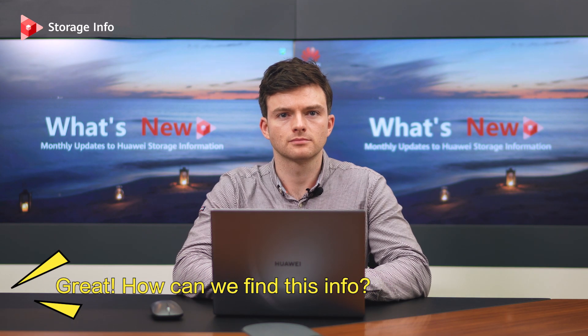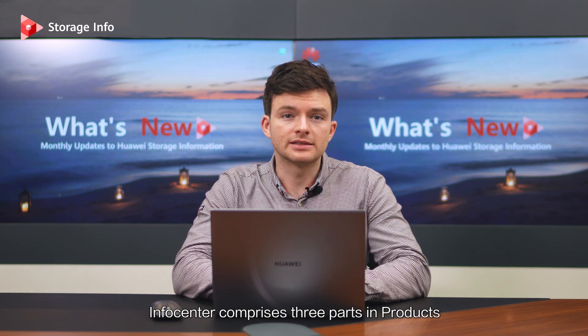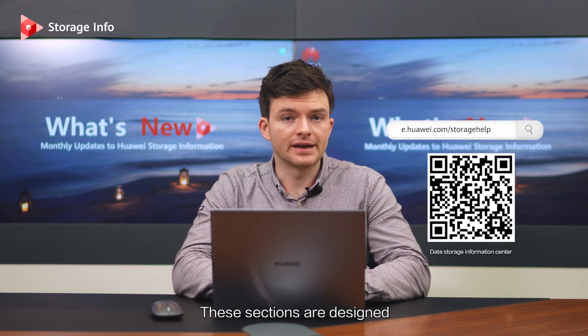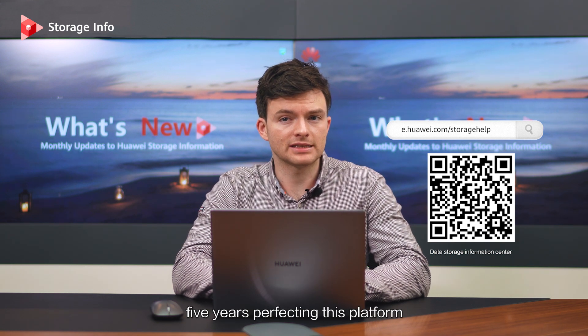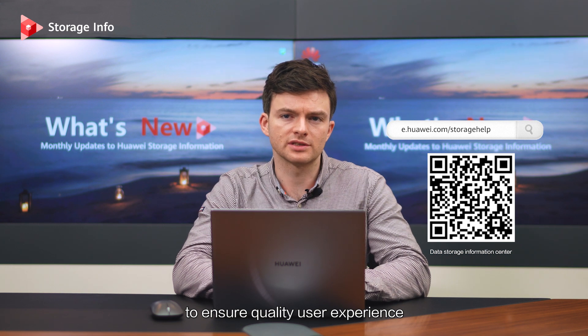How can we find this info? Good question. InfoCenter comprises three parts: Products, Tools, and Academy. These sections are designed to guide you to your desired information. In fact, we have spent five years perfecting this platform to ensure a quality user experience, so we hope you like it.